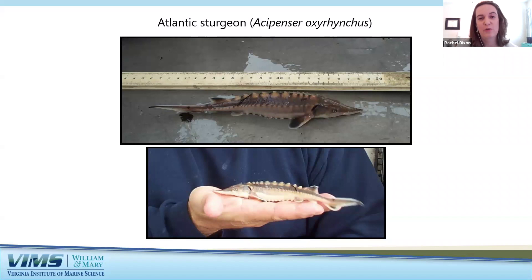Sturgeons are another example of a prehistoric fish that has existed for more than 120 million years — present during the Cretaceous period when dinosaurs roamed the earth and largely unchanged in appearance. Like gar, they have thick armor-like scales and are covered in hard bony plates called scutes. Sturgeon are known as the source of caviar. Atlantic sturgeon visit the Chesapeake Bay in spring to spawn in the James and York Rivers, but they are very sensitive to poor water conditions. Combined with their slow rate of maturity, damming of spawning rivers, and historical fishing pressure for caviar, the species has become rare and has been classified as endangered since 2012.